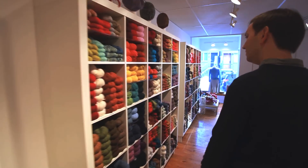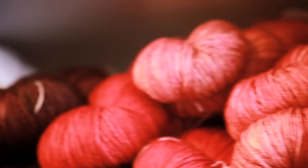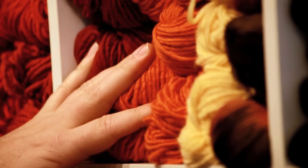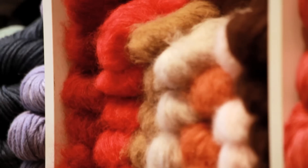When people come into Loop, whether they knit or not, we just want them to have a good time. We want them to enjoy looking at all the different yarns and all the colors. We want them to use their hands and feel the different fibers and really enjoy the experience of being here.